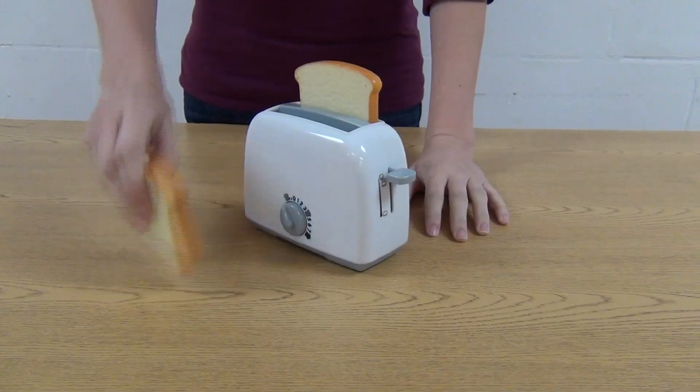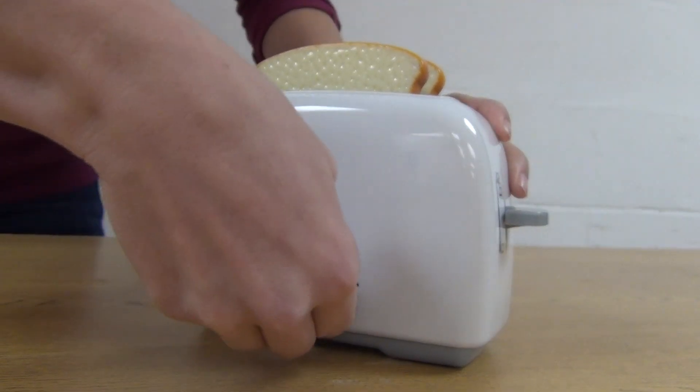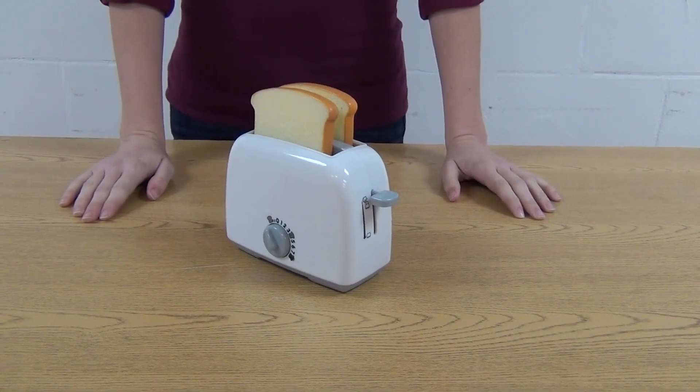Kids will delight in the pop of the toaster and adding water to the coffee maker, just like mom and dad. This set makes the perfect addition to a kids' play kitchen.